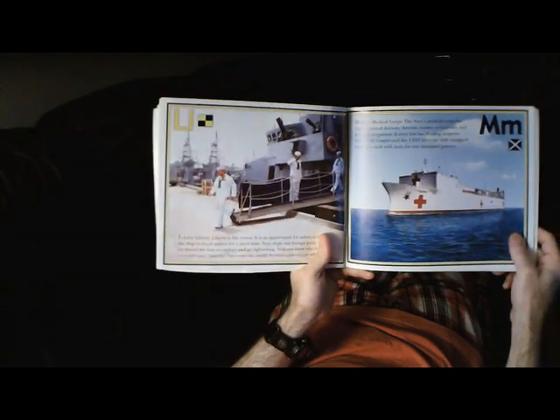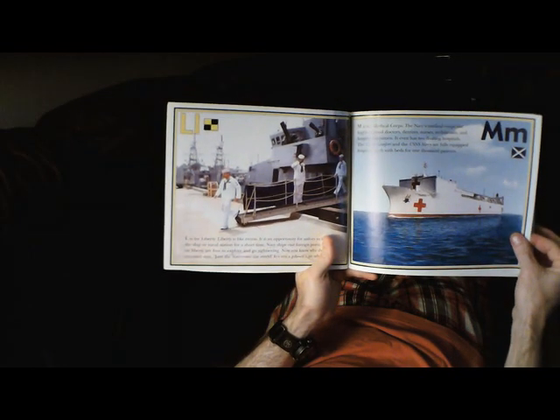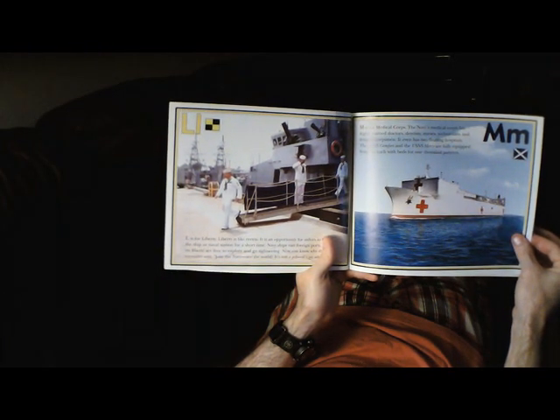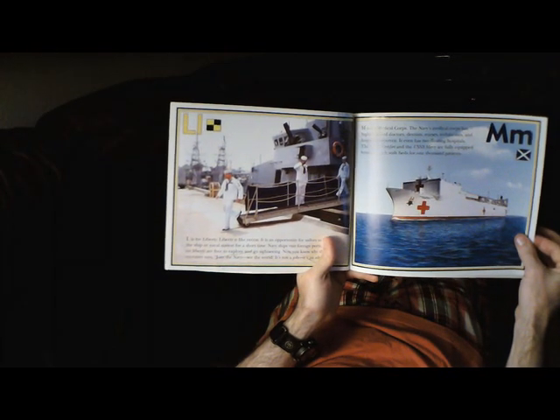M is for Medical Corps. The Navy's Medical Corps has highly trained doctors, dentists, nurses, technicians, and hospital corpsmen. It even has two floating hospitals. The USNS Comfort and the USNS Mercy are fully equipped hospitals, each with beds for 1,000 patients.